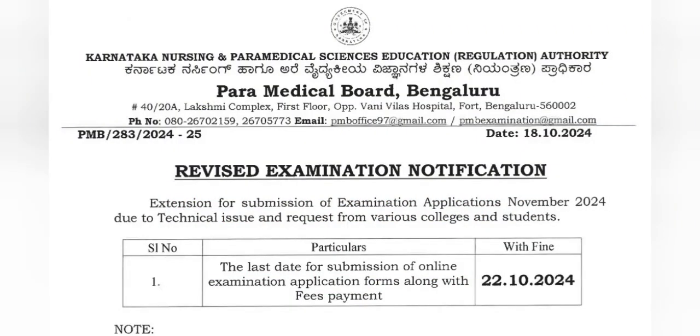Some technical issues or various colleges or student requests are required to use the same application. So, in the Paramedical Board, they are required to use the same application. If you have to use the 10th timetable, exam and exam date, you can use the extended form.